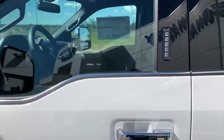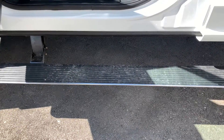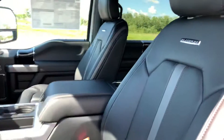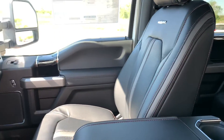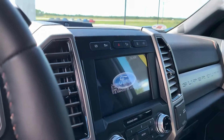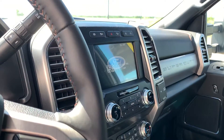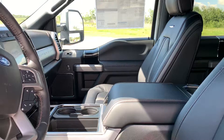Let's take a look inside. First, you're going to see the power folding running boards. You've got the Platinum branded leather heated and cooled massaging seats. You've got a 360 camera, Ford Co-Pilot 360. You've got Apple CarPlay, Sirius XM. Tons of towing power as well.